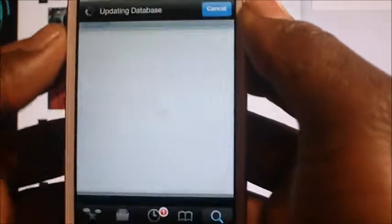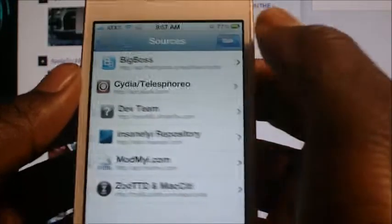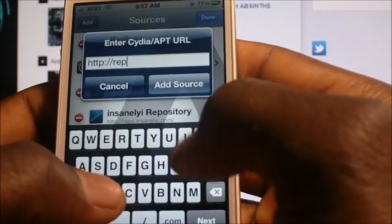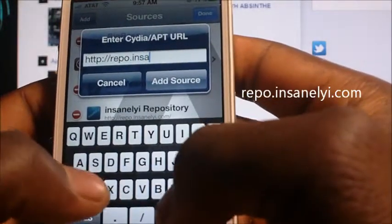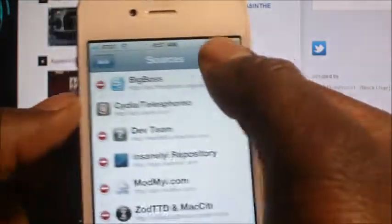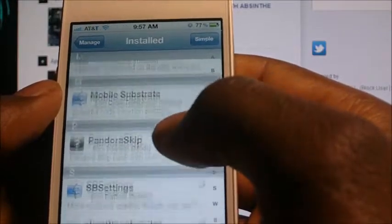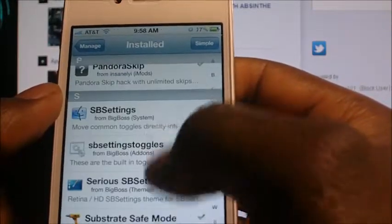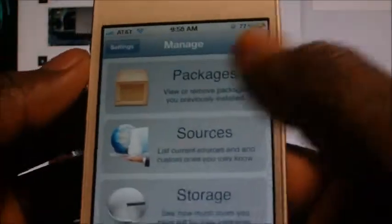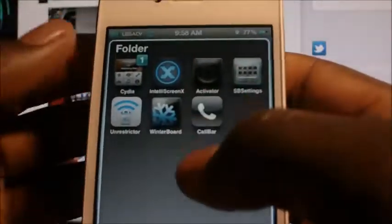To get that one you have to open up Cydia, because you're gonna need to add a source. Go to Manage, hit Edit, then Add, and you're gonna add the source: repo.insanelyi.com. Add that source and then search for Pandora Skips — download that and you get unlimited skips for Pandora and no ads.